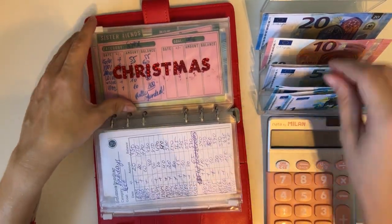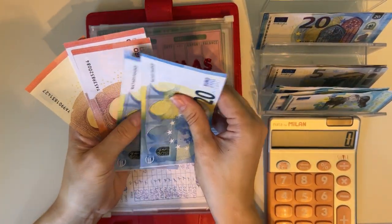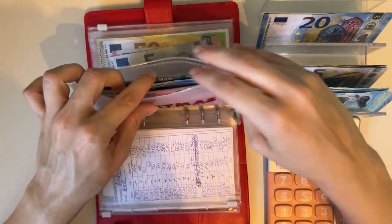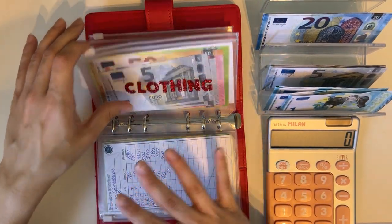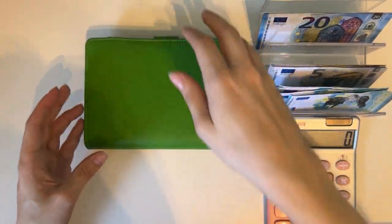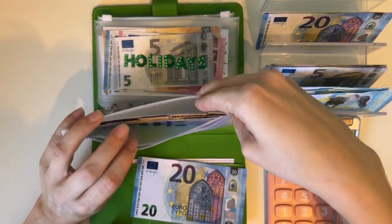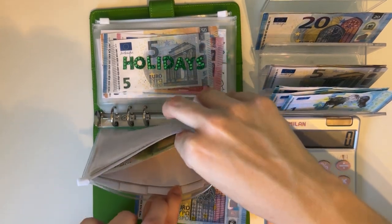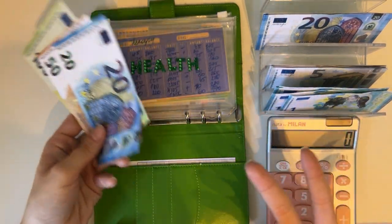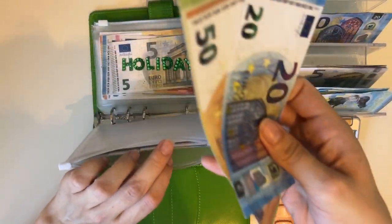Birthdays get nothing. Christmas is going to get a 10, adding that to friends — so we have 80 in friends and the goal is 200. Now our other short-term sinking funds binder, Johnny Cash — here we're only stuffing one envelope which is health, going into miscellaneous because I have an appointment coming up with a gastroenterologist about my gut health. So we have 170 in there.